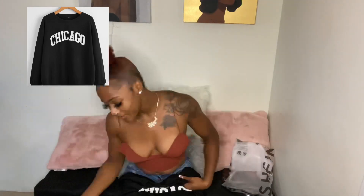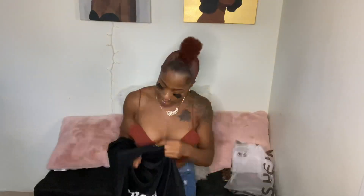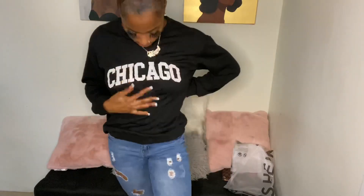I got this like sweater — I got this in a small. This is just a cute little crewneck. I wish it was a little bigger; I definitely should have got a medium, maybe even a large. But I'm feeling this, I'm feeling this.